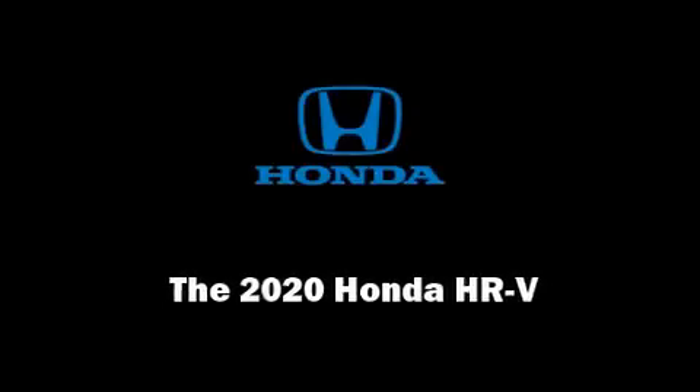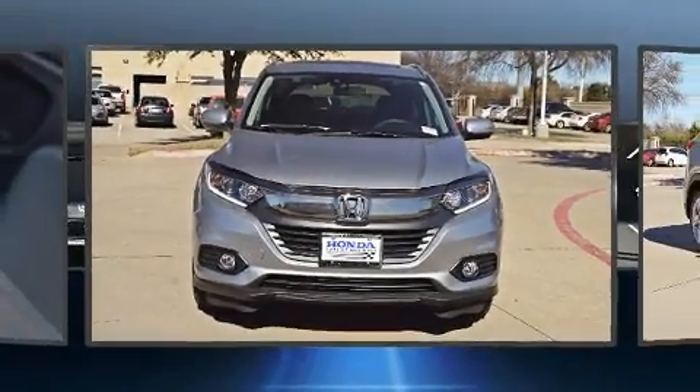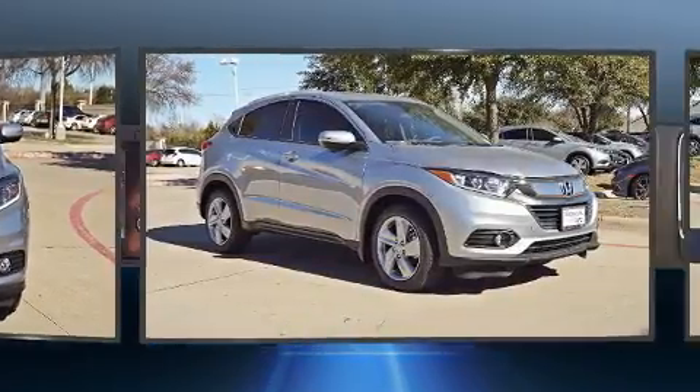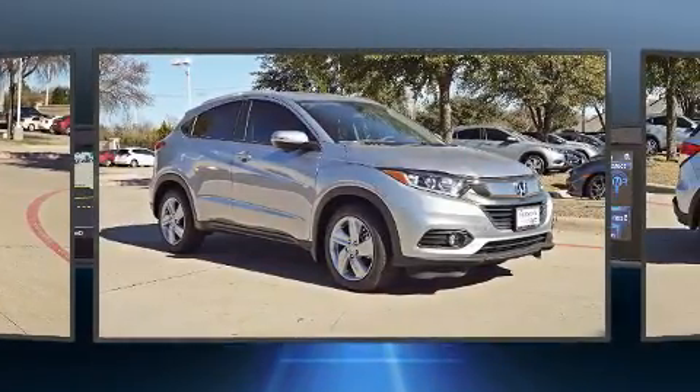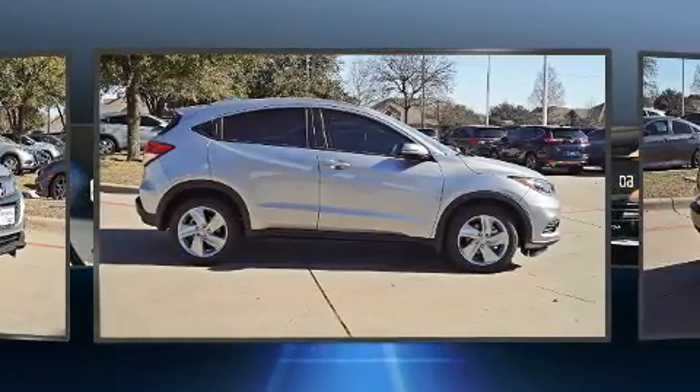Sensibility and practicality define the 2020 Honda HR-V. Smooth gear shifts are achieved thanks to the 1.8-liter four-cylinder engine, and for added security, dynamic stability control supplements the drivetrain.